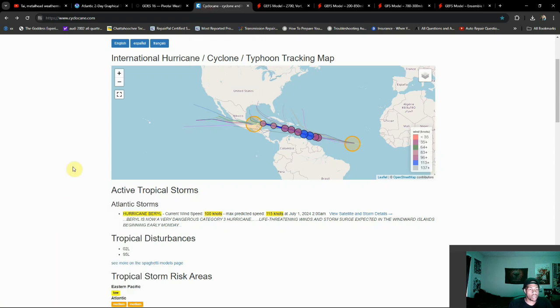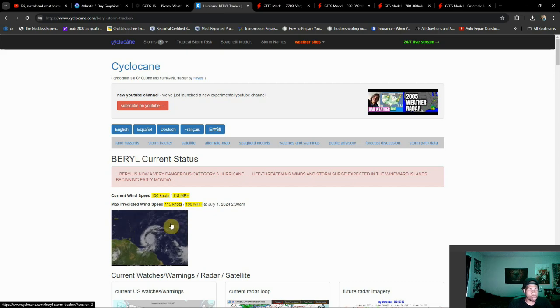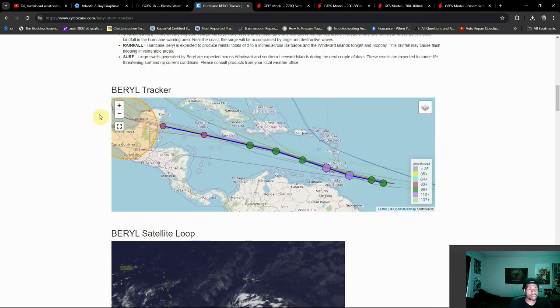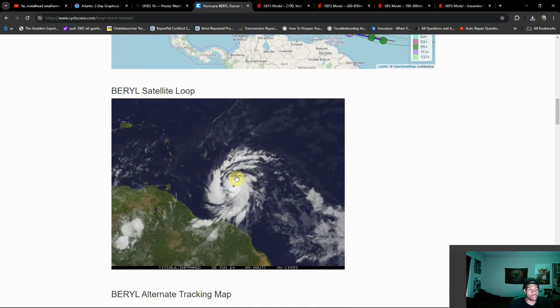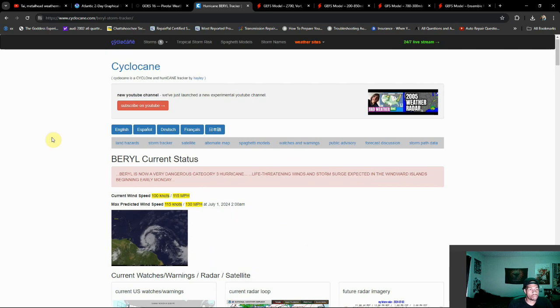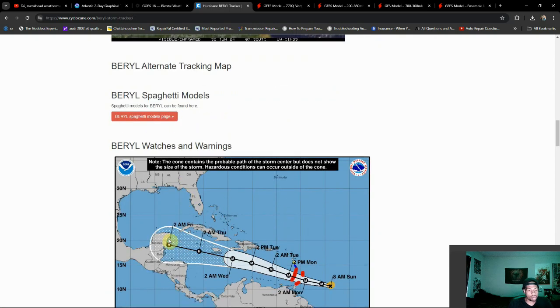Let's go ahead and take a look at the forecasted track for Barrel. We already have an idea of where the other two systems are going — we're going to be concerned about 94L heading into Mexico. 96L is still a little uncertain but should follow a similar track to Barrel. Looking at the track as it stands right now, they actually have Barrel expected to become a Category 4 hurricane. If you watched yesterday's video, we were already talking about that potential, and it definitely looks like that trend has come to fruition.